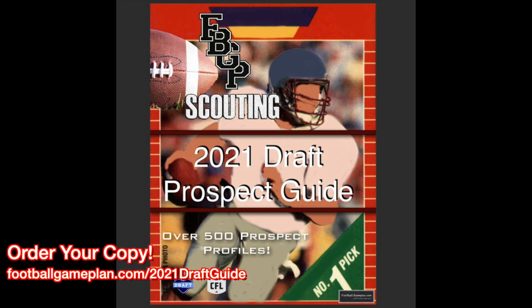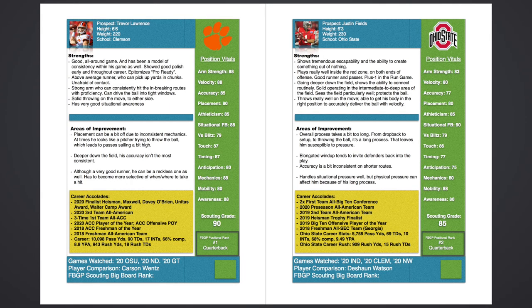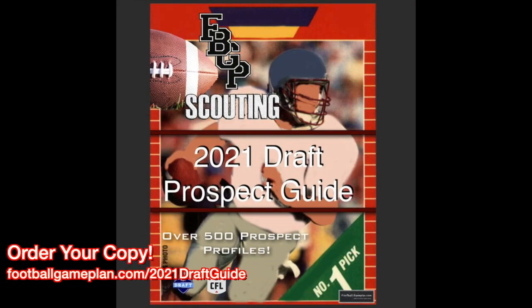You can order your copy of my 2021 NFL Draft Guide today. What you'll get is over 550 individual prospect scouting reports, a ton of information that'll help you keep track of who your favorite team drafts or even signs as a free agent. It's all here — over 650 full-color pages in PDF form. You can order your copy at footballgameplan.com/2021draftguide.